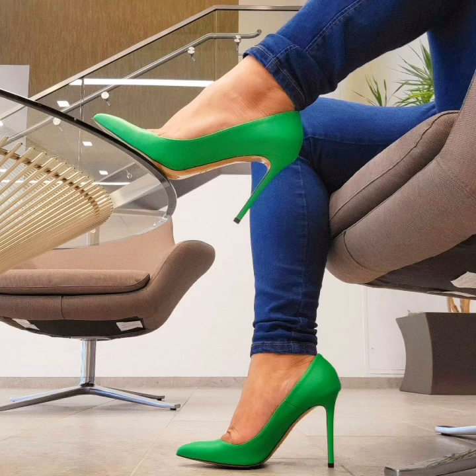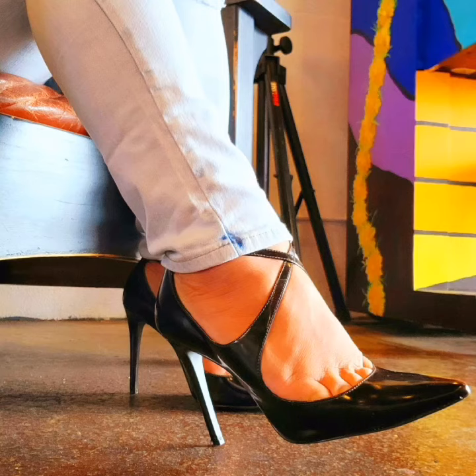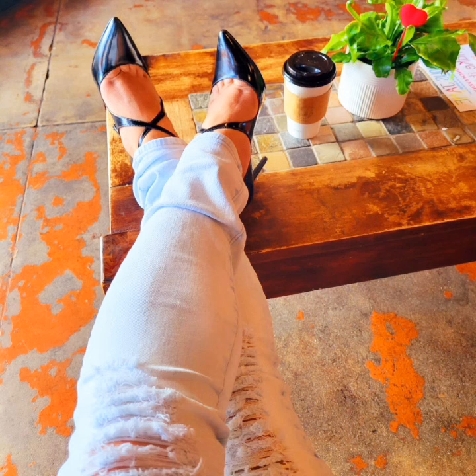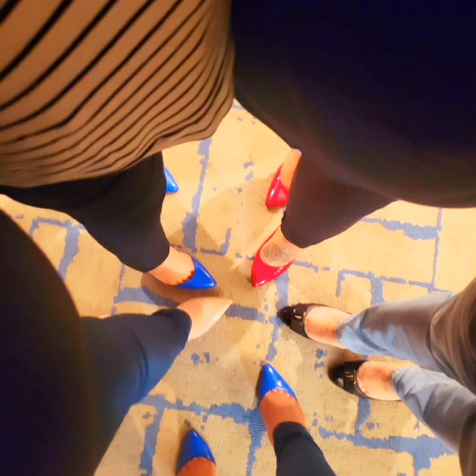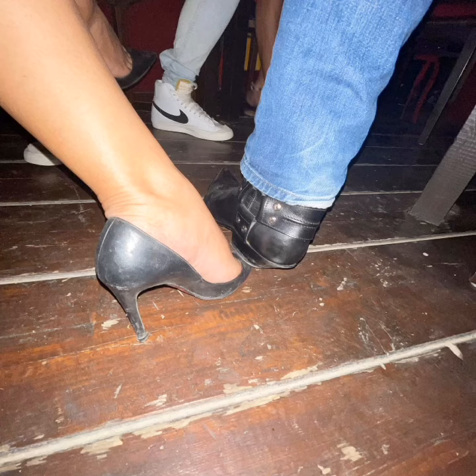I hope you will like this 22 pencil heels video very much. If you want to see more collections of heels, well-worn shoes, and well-worn pumps videos from me, then support me and share my video more and more with your best friends.